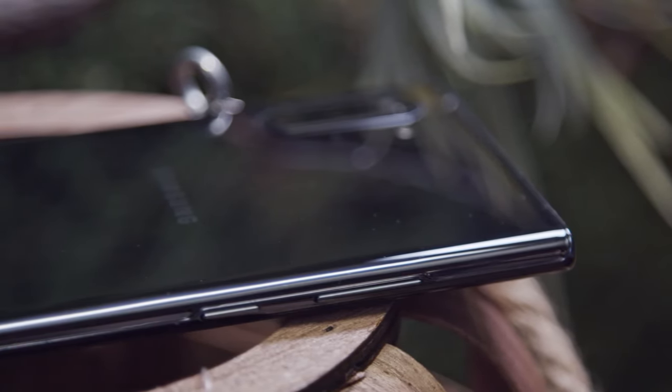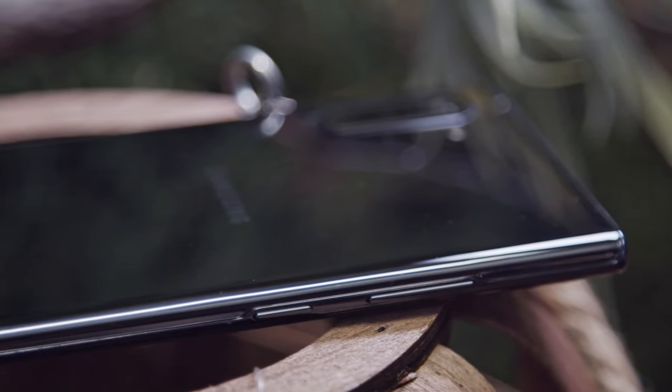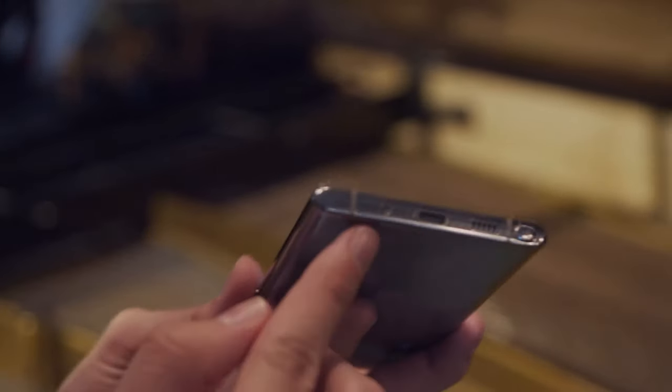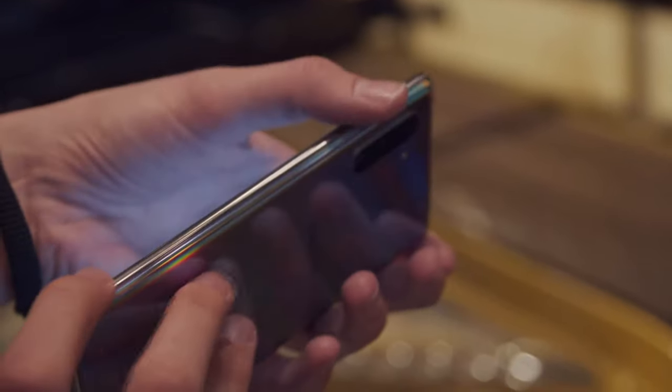There's no longer a Bixby key, and the power button has been moved to where Bixby used to be. You can still call up the assistant by long pressing the home button. Second, there's no longer a headphone jack. While there's still an FM radio and there's a dongle in the box, it's sad that even Samsung has jumped on the industry trend of getting rid of this port.